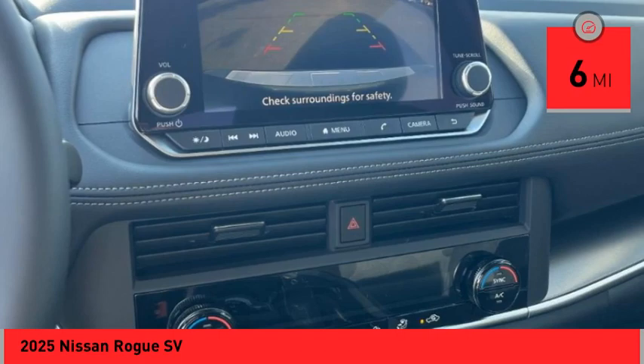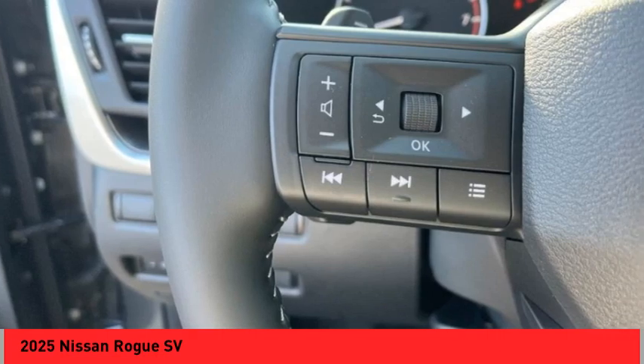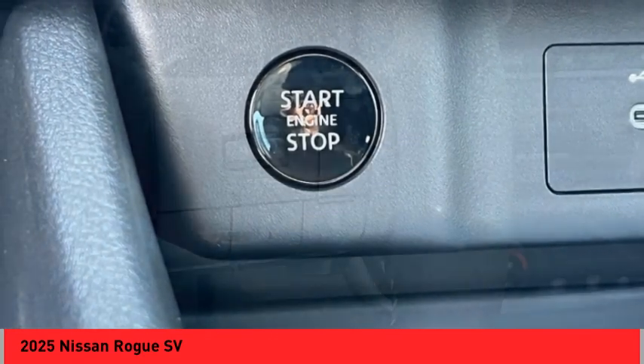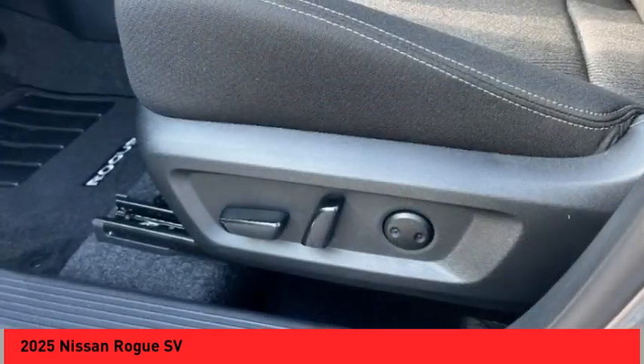This vehicle has less than 100 miles. Here are some of this vehicle's great options: rear spoiler, alloy wheels, power lift gate, brake assist, remote keyless entry, four-wheel disc brakes, speed control, electronic stability control, traction control, rear window defroster.